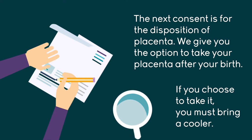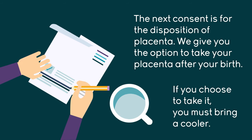Next is a consent for you to take your placenta home after your baby is born. You will need to bring in a cooler if you would like your placenta, and you also need to complete the disposition of placenta paperwork. Additionally, we have another piece of paper given to us by the state of Texas for you to sign, acknowledging that you would like to take your placenta home and that you understand the risks and benefits of that.